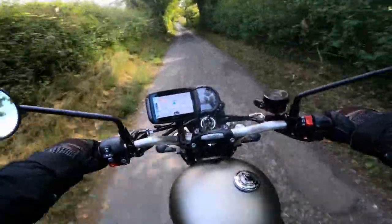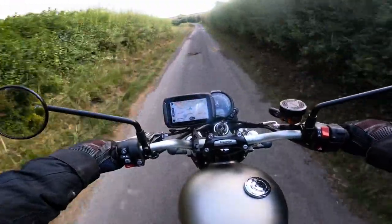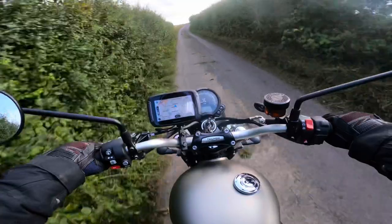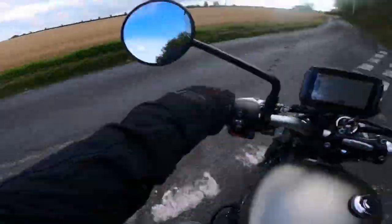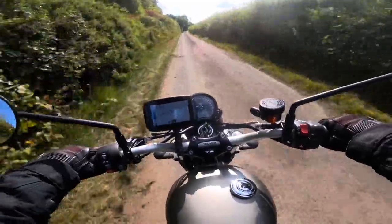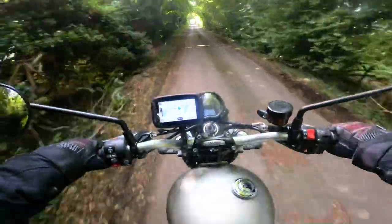Wow, rough old lane! Going up here — yeah, lovely, oh bumpy bumpy! What a lovely day. I'm talking too much crap today. Squirrel! Okay, and another one — oh dear, I hate squirrels.